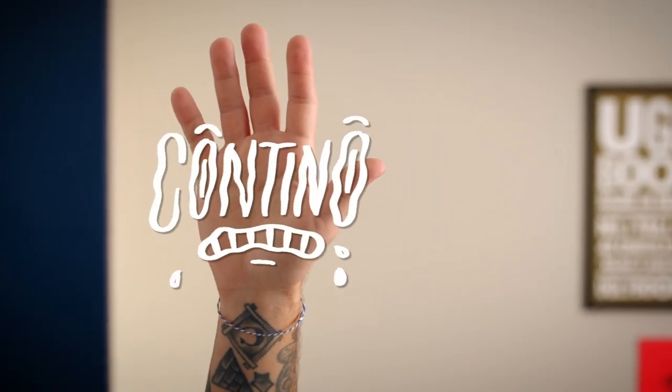Hi, I'm John Cantino. I'm a graphic designer, illustrator, and creative director of Cantino, an independent branding studio.